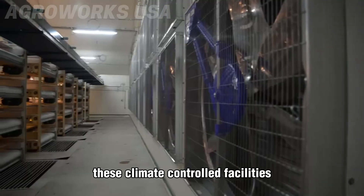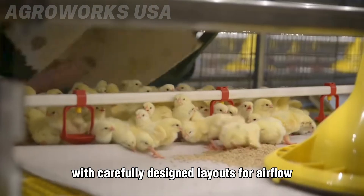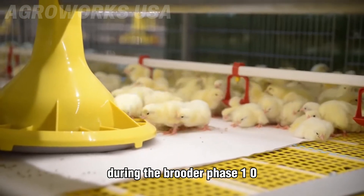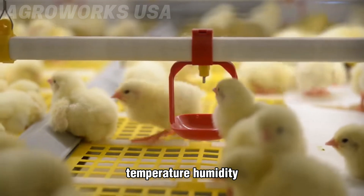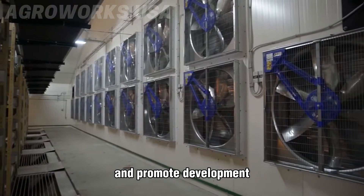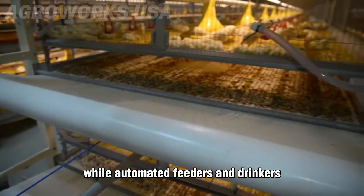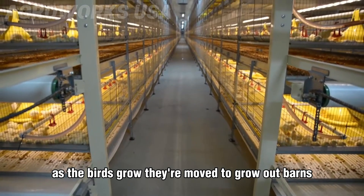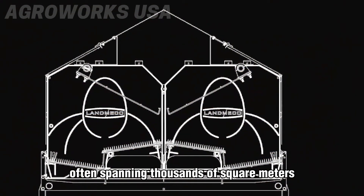Once hatched, chicks are quickly vaccinated and transferred to large-scale brooding barns built to support their early growth and health. These climate-controlled facilities can house tens of thousands of birds with carefully designed layouts for airflow, lighting, and easy access to food and water. During the brooder phase of one to six weeks, chicks are kept in warm, enclosed environments. Temperature, humidity, and ventilation are precisely regulated to minimize stress and promote development. LED lighting systems mimic natural daylight rhythms, while automated feeders and drinkers ensure the flock receives consistent nutrition and hydration.